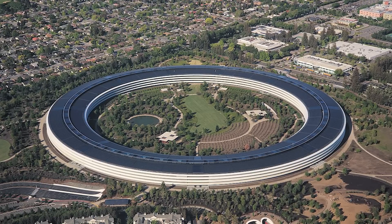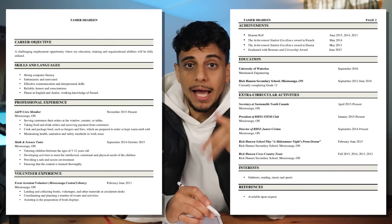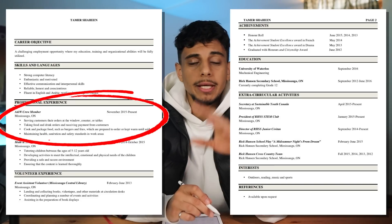The next section is experience. Obviously if you have no experience, applying to Apple on your first try probably won't work. I know this because I applied to Apple in my first year of university with just A&W on my resume and failed miserably.